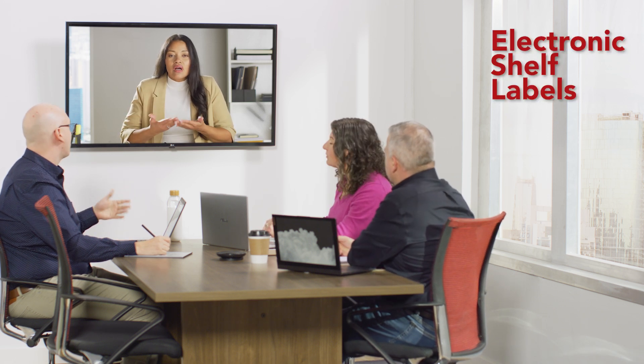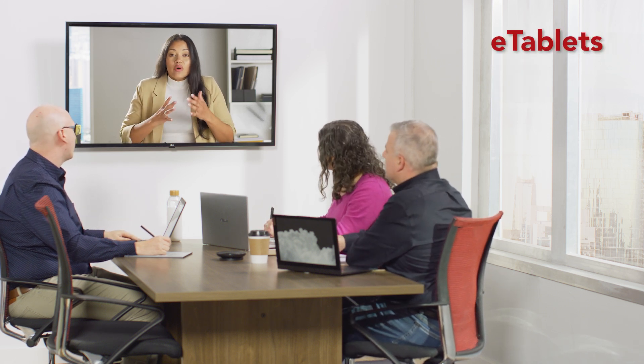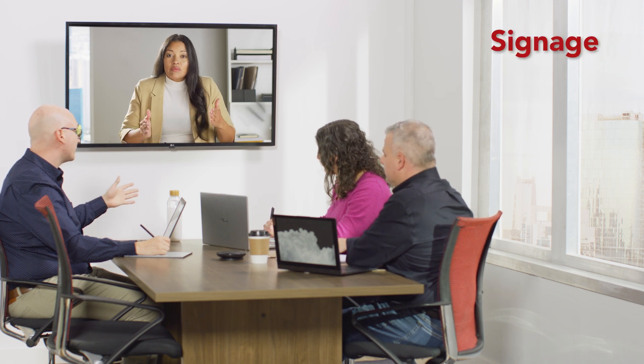How does it work? That's easy. First, our innovation team will consult with you to learn more about your organization and understand your goals. Then, we'll customize a path that's right for you, depending on what you're looking for.